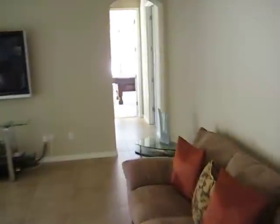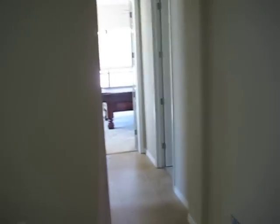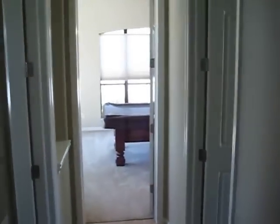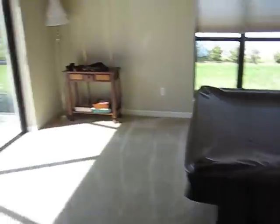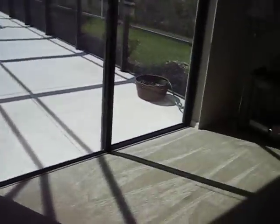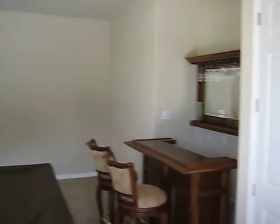Now one of the really nice features of this home — here in the back is a game room with a wet bar. There's another bedroom, bedroom number three out of five. And here is the game room with a billiards table and wet bar.